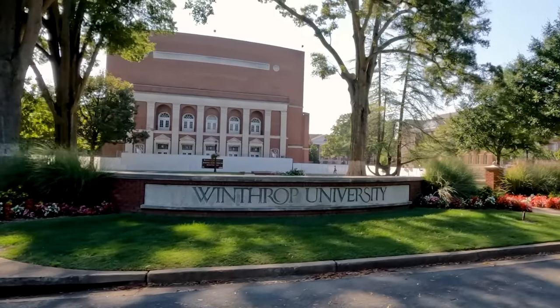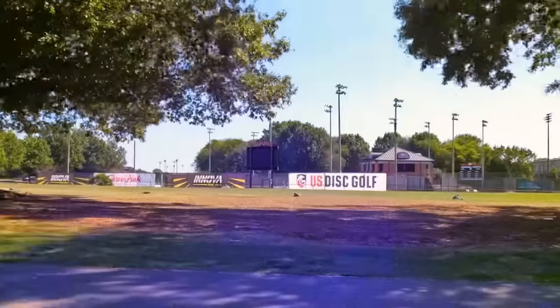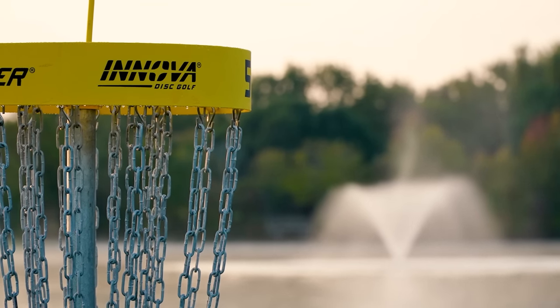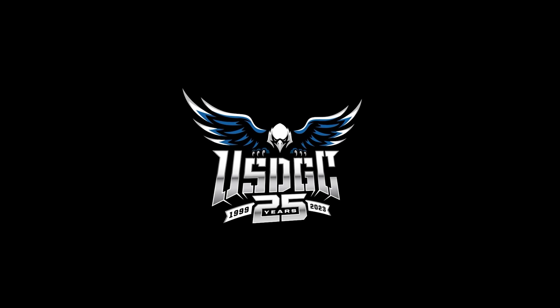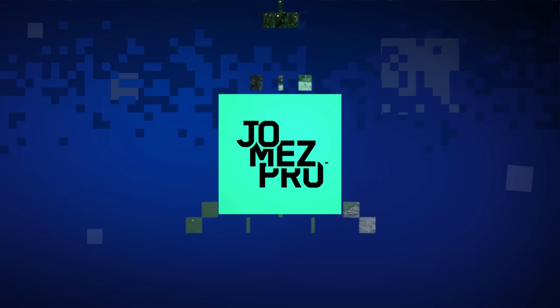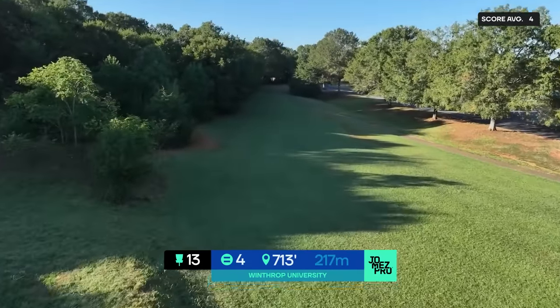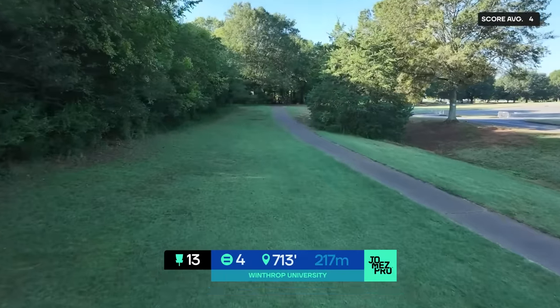Joel Freeman opening up a huge gap. My name is Chuck Ray, I'm the Athletic Director here at Winthrop University. The worldwide recognition that we get here at Winthrop because of what USDGC and Innova has done has been incredible, especially with this 25th anniversary. We want to really celebrate this opportunity and what it can do for disc golf and what it can do for us at Winthrop — and I think this is only just the beginning.